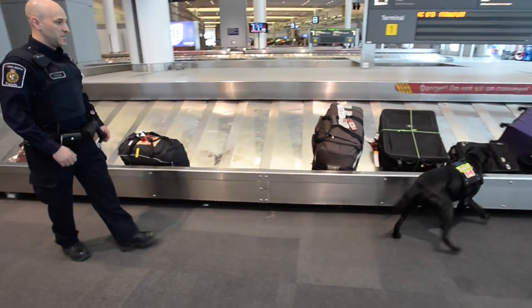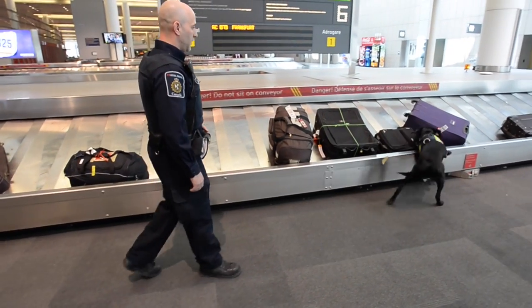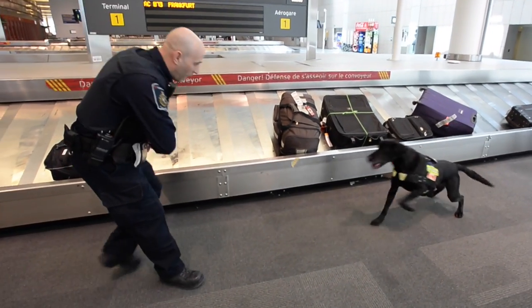We're looking for currency which is not reported, which is over $10,000. We're looking for crime-related money.